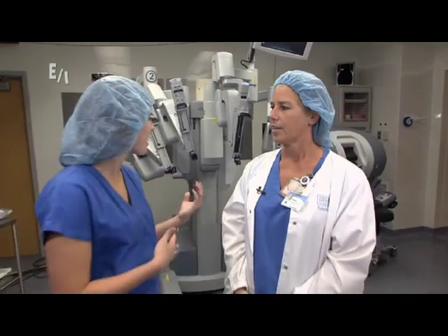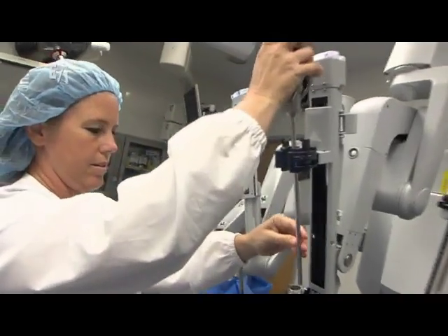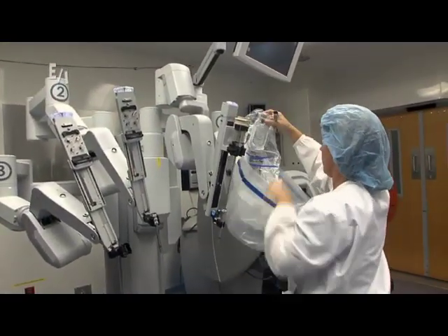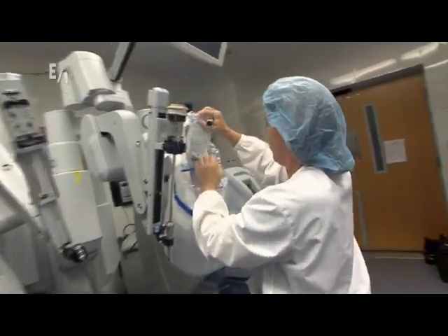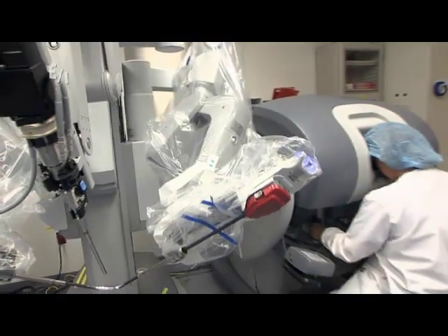What type of surgeries do they use the robotics for? We do GYN procedures, hysterectomies. We do urology, prostatectomies — we do a lot of those. We can do kidneys, we can do colon resections. We're using it more and more with different specialties now.